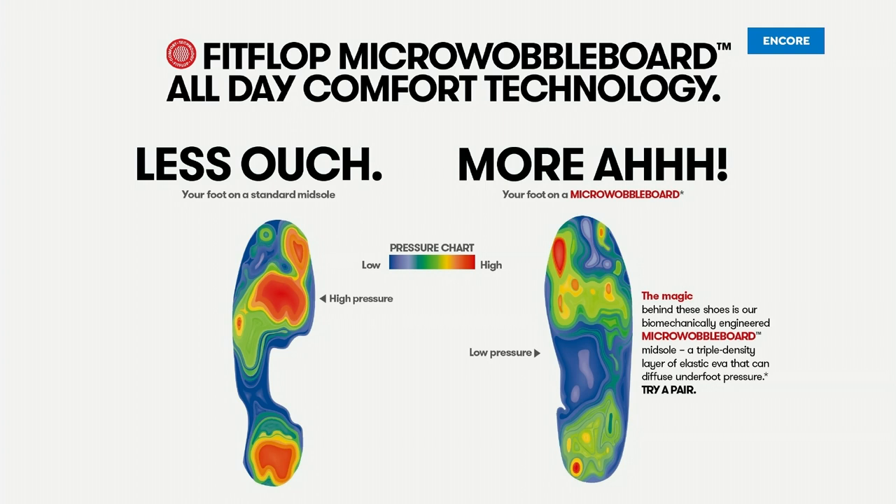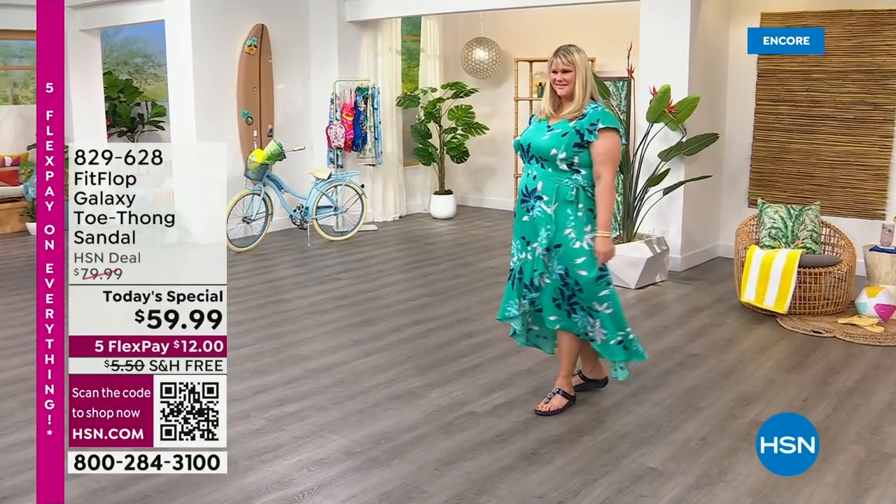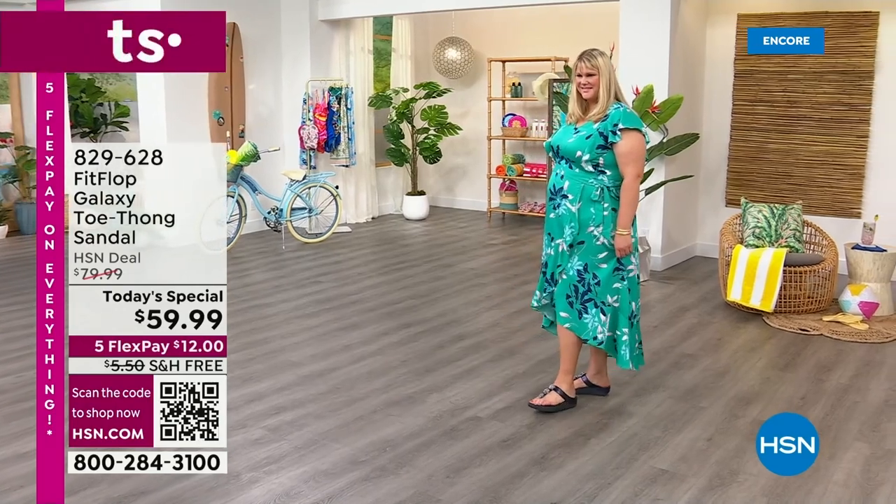If you are wearing the wrong shoes, all of your weight is balanced on three different points — and you can see that on the left-hand side. That's why your feet hurt at the end of the day. When you wear a shoe like this, the magic is you stop thinking about your feet and just go about your day. People flock to us time and time again because it changes the footwear game.